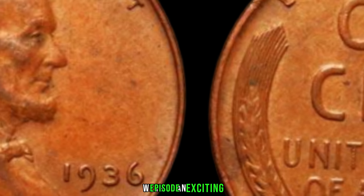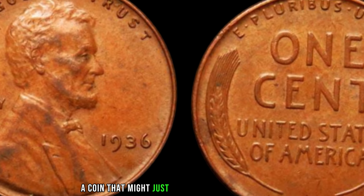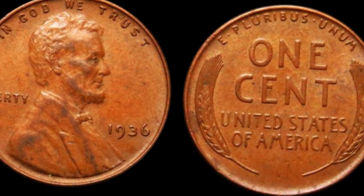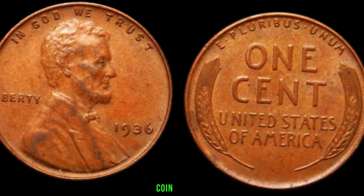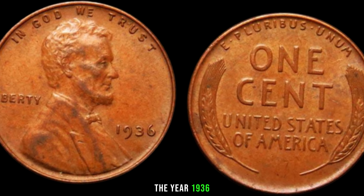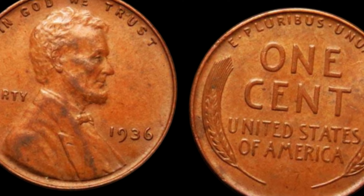We have an exciting episode as we delve into the intriguing world of the 1936 Lincoln penny — a coin that might just be hiding in your collection and worth a small fortune. The year 1936 was smack in the middle of the Great Depression, and the U.S. Mint was producing Lincoln wheat pennies prolifically. However, something special happened in 1936 that makes this particular penny stand out — there's no mint mark.